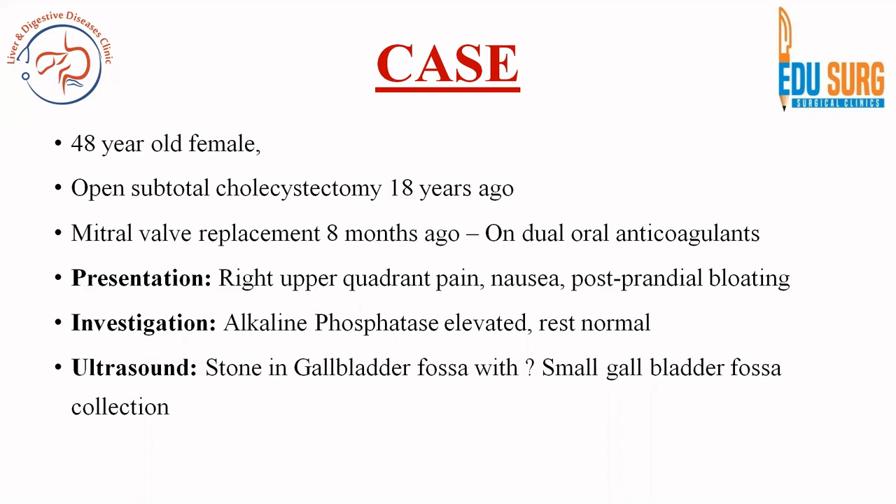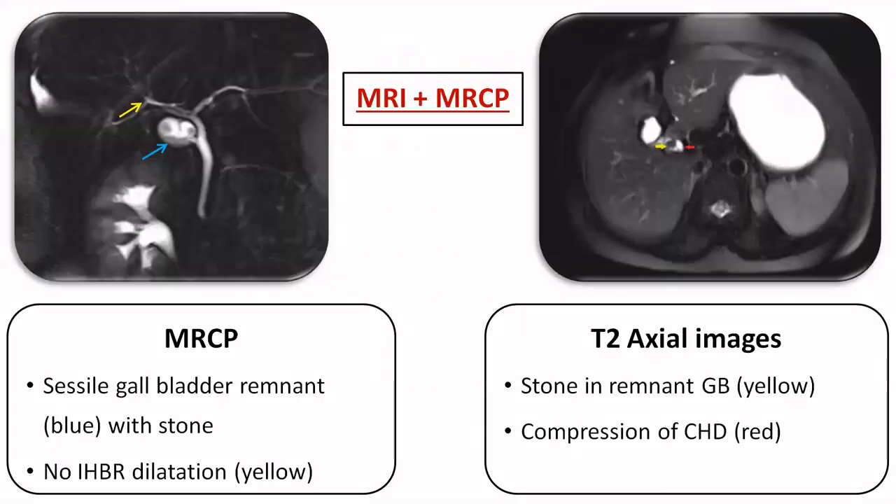Most cases of remnant gallbladder will have this finding on ultrasound — they will report a collection with a stone. This is very common in these patients, and the classic investigation in these cases is an MRCP.